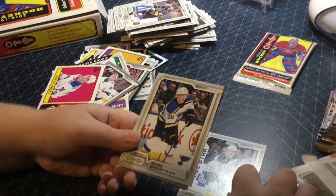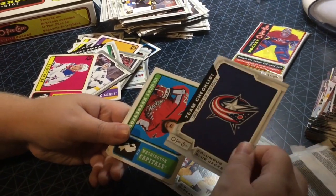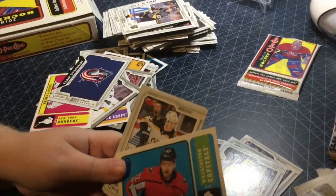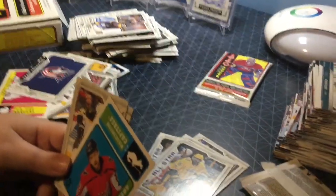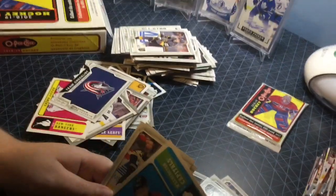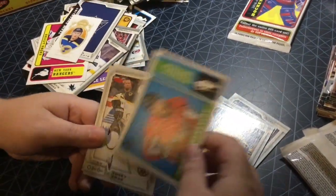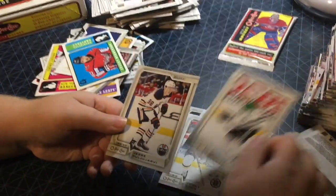Jack Eichel, Tage Thompson, Joe Thornton, P.K. Subban. Columbus Blue Jackets team checklist, nice. We got Evgeny Kuznetsov retro — and I just dropped a mini. We got a mini of Jaden Schwartz, very nice. Evgeny Kuznetsov retro, Torey Krug, Ty Rattie, Jesse Puljujarvi.